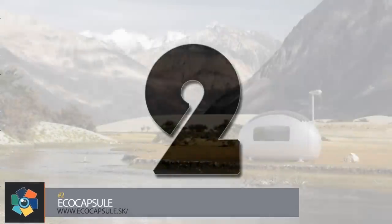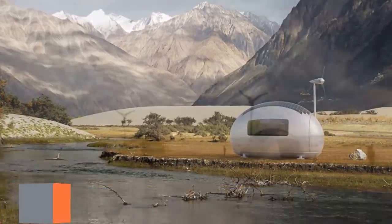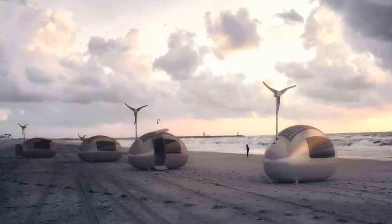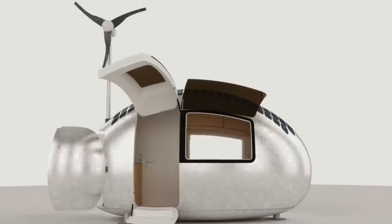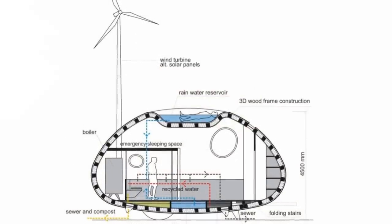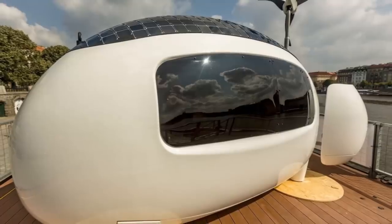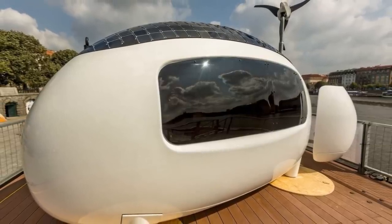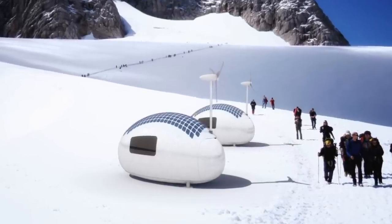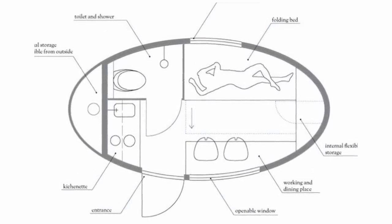Number 2. Eco Capsule made its public debut on January 31st with a total of 50 exclusive pieces intended to be delivered within the U.S., Australia, Japan, and the EU by the end of this year. The exterior has a length of 4.67 meters or 15 feet, a width of 2.2 meters or 7.2 feet, and a height of 2.5 meters or 8.2 feet. The body is made from insulated fiberglass shells overlaid on an aluminum framework, where rainwater is filtered for convenience. The capsule comes with high-efficiency solar cells that put out 880 watts of solar power and a low-noise wind turbine that produces 750 watts of power.